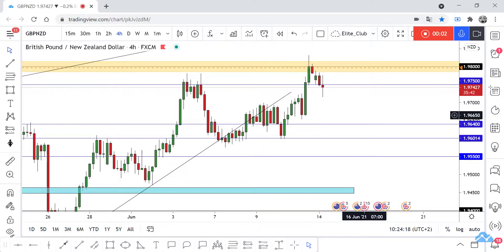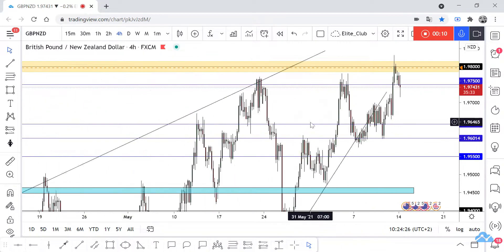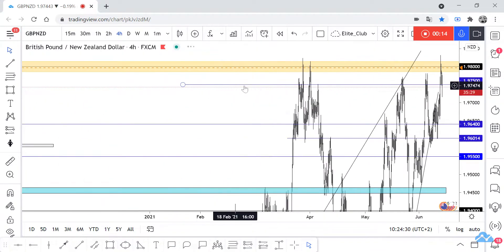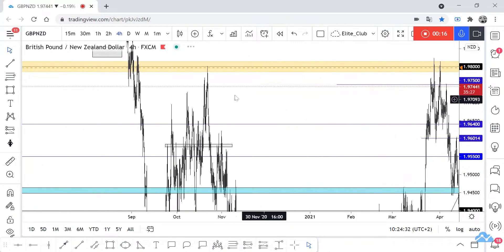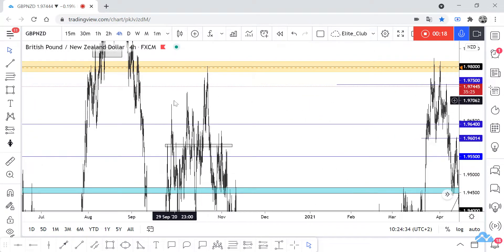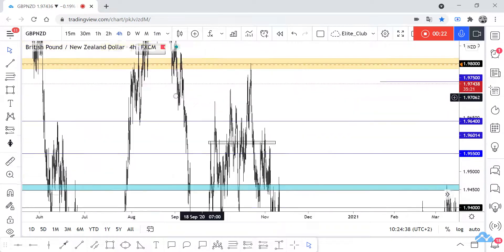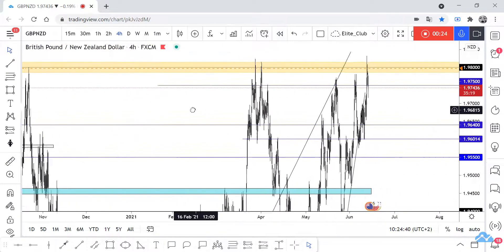Hello traders, hope you all enjoy trading. This is a GBP/NZD new analysis. We have this major level of resistance at 1.98 — as we can see, the price has respected it multiple times. When the price touches it, it moves to the downside by maybe 500 or 600 pips, so it's a very important resistance level for GBP/NZD.